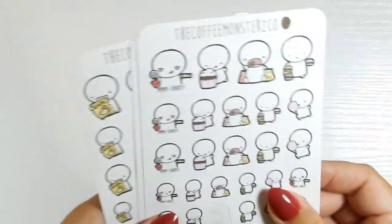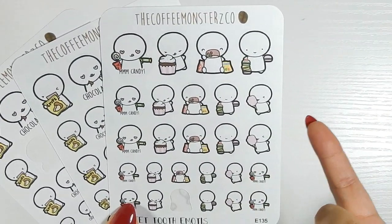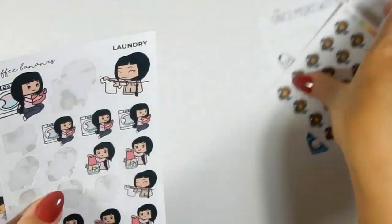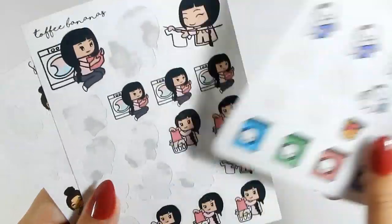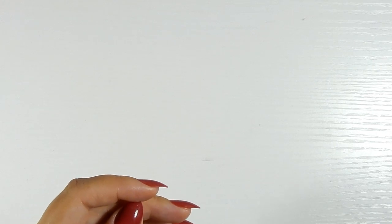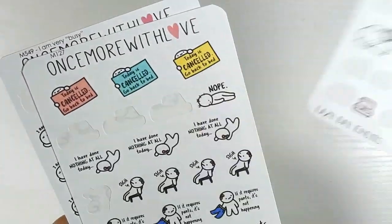Next is the junk food section — I'm rediscovering all my stickers! I could use these for after-school snacks or when we go to 7-Eleven. Moving on to laundry stickers from Once More with Love, Toffee Bananas (now Paper Shire), and Sweet Paper Studio Designs. I love the laundry line hanging one because we hang most of our clothes. Next is lazy day stickers — hilarious, it says 'I am very busy' in quotes but she's literally just chilling. More lazy day stickers from Once More with Love.